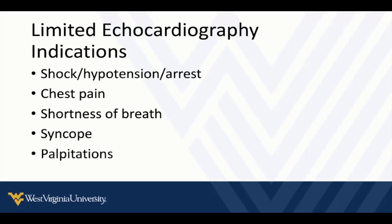The reasons to apply a basic echocardiogram include anyone in shock — hypotensive or in cardiac arrest — as well as common presentations like chest pain, shortness of breath, syncope, or palpitations. It's also reasonable to look if there's a nonspecific EKG abnormality and you want further information, or if there are elevated troponins without a good explanation.